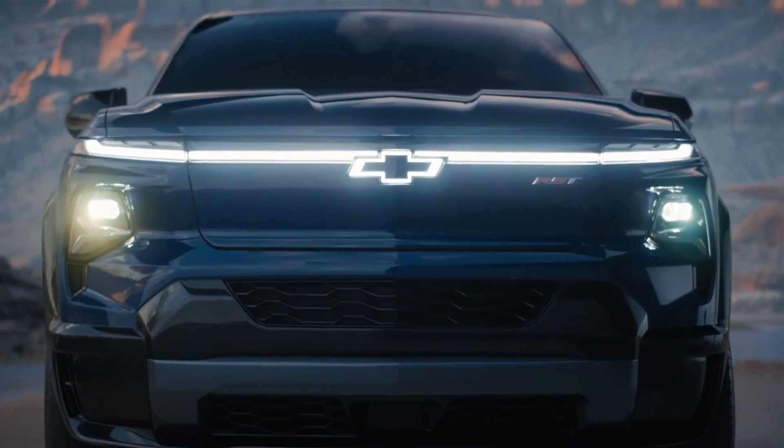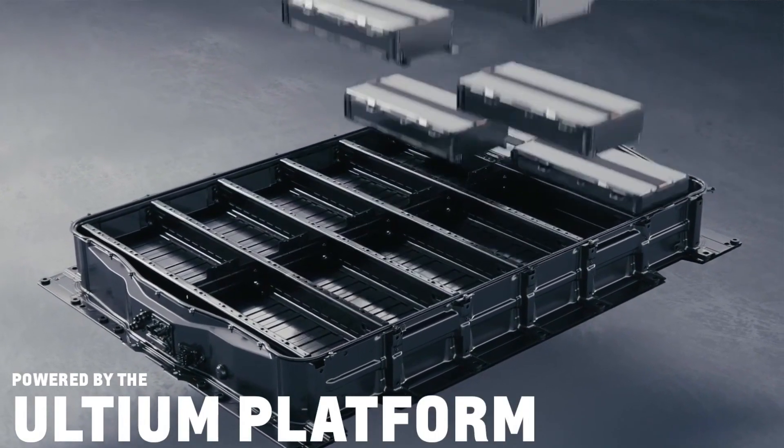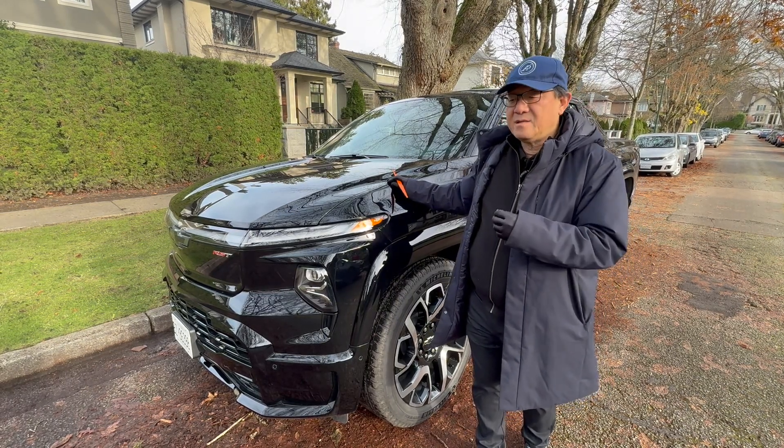It's got a huge battery underneath — about 50% bigger than what you might find in a normal EV. That makes a huge difference for those of us who are worried about range and running out of electricity on the way. I think this one was fine.